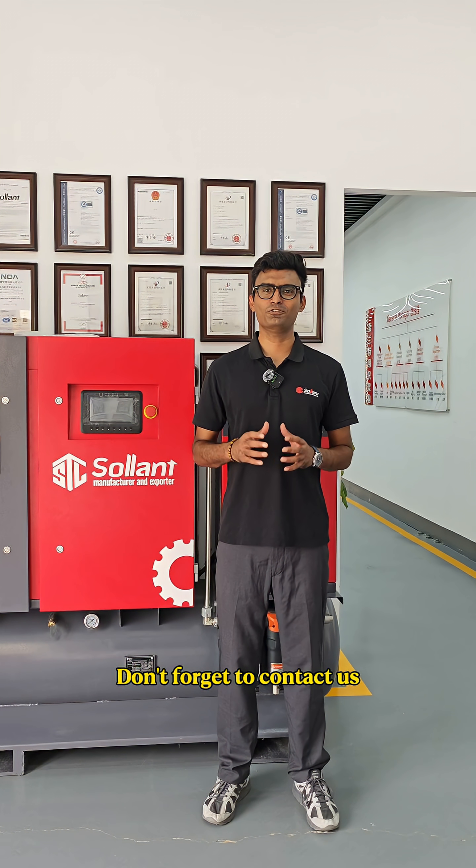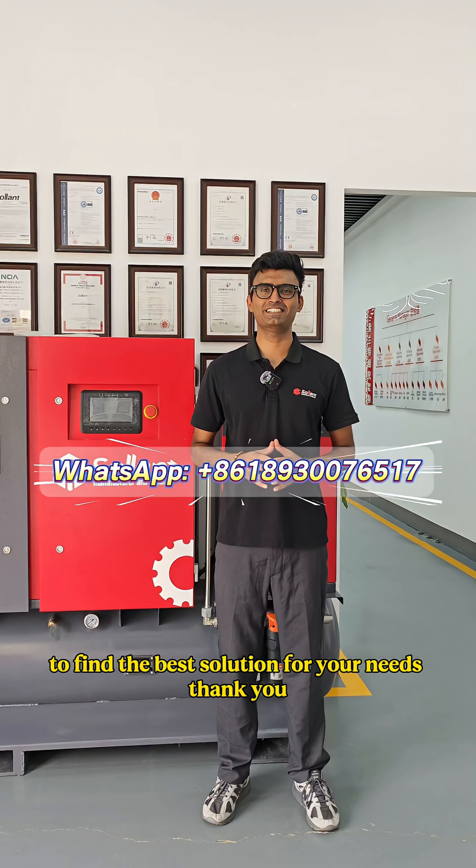Don't forget to contact us to find the best solution for your needs. Thank you.